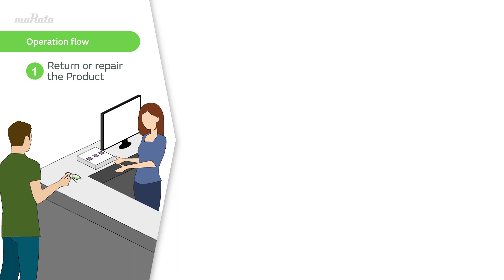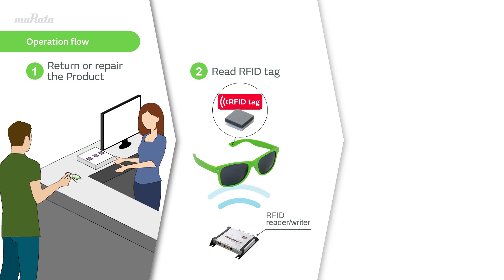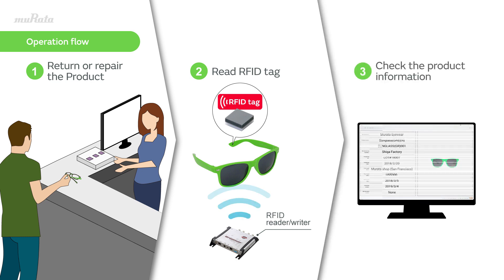When customers return a product for the reason of return or repair, store employees can use the RFID reader to check the product information on the display.